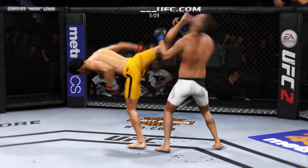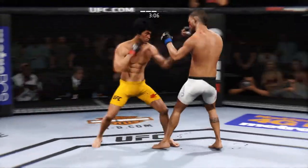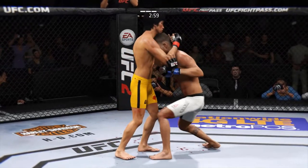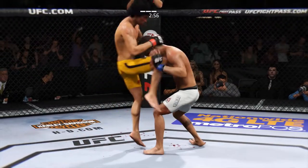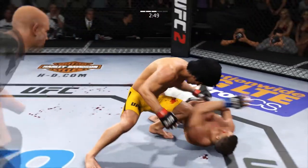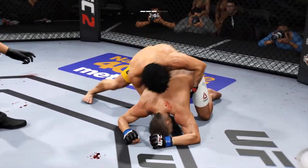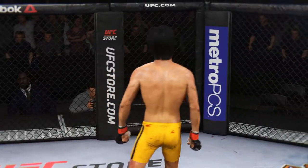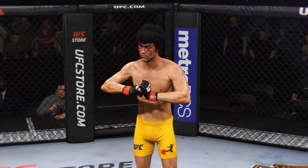What a great job mixing things up. Lee with the good punch. That's a strong Muay Thai plum clinch. He landed a hard hammer fist. He's out, he's out — and it is all over! Big ground and pound KO!